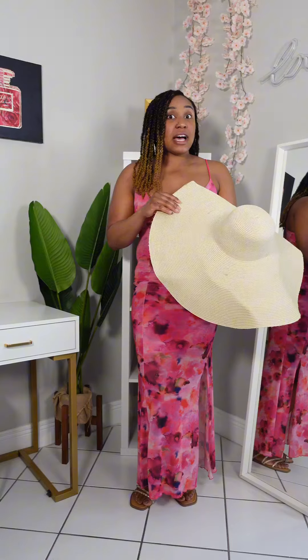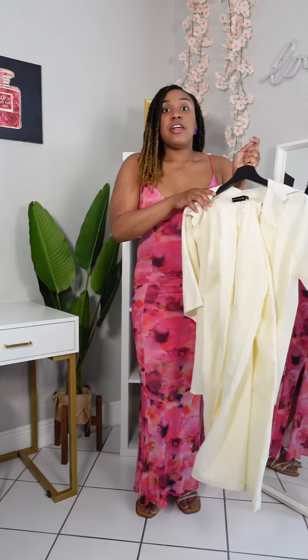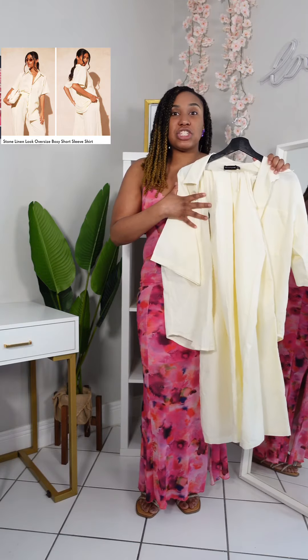This straw hat was oversized and really big, but I did end up cutting it down so it could fit my head properly. This would be perfect to wear on a beach day.